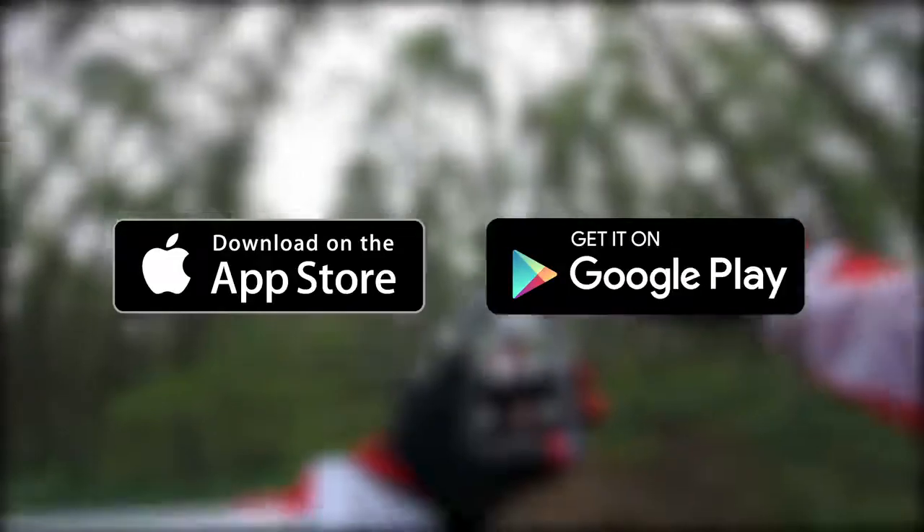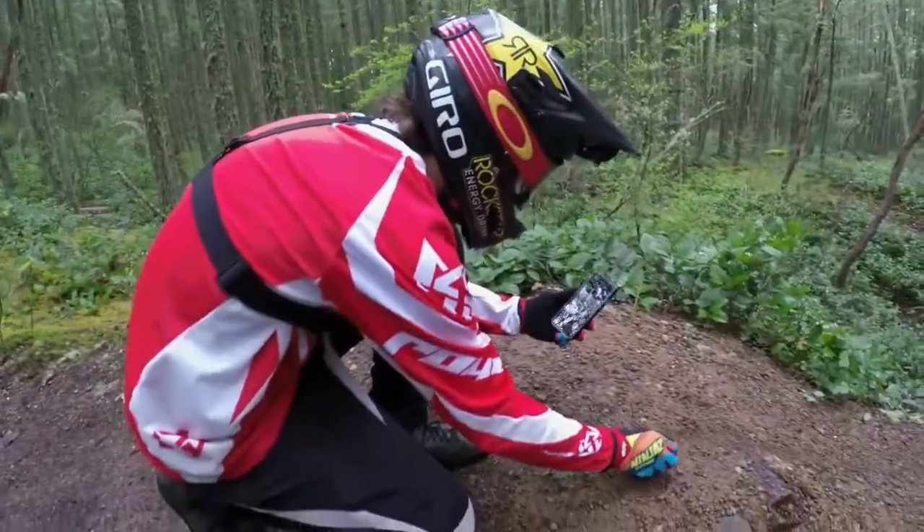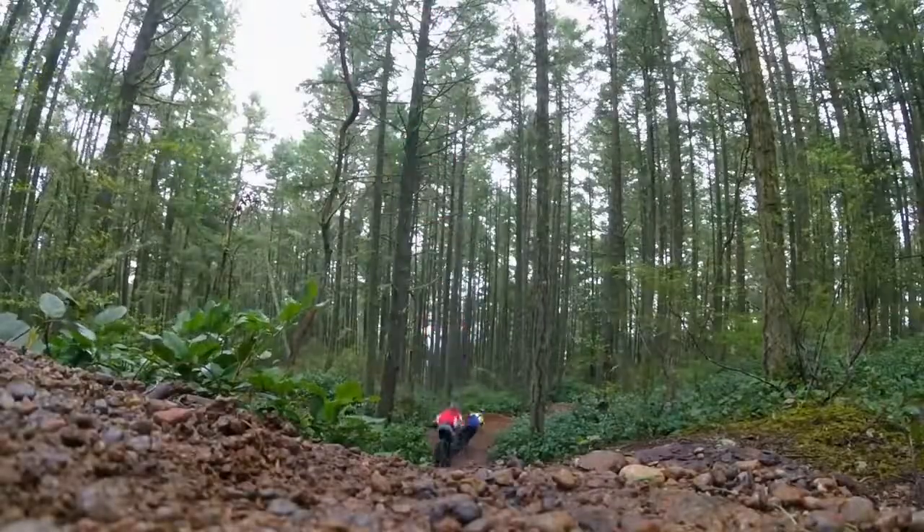Download the GoPro app today to make capturing, viewing, and sharing awesome GoPro footage easier than ever.